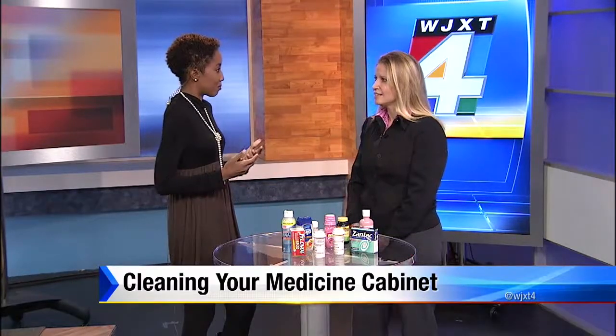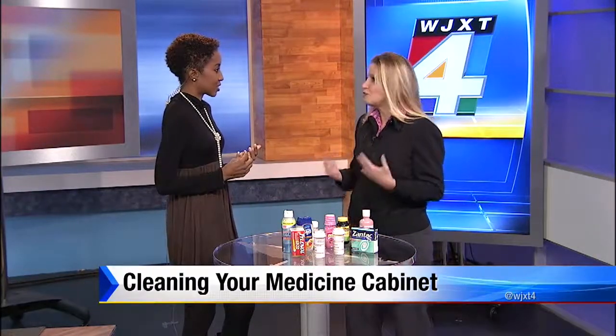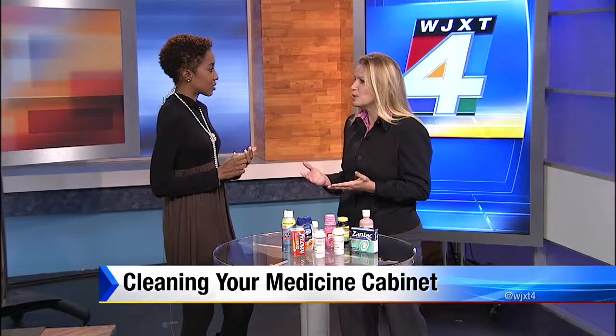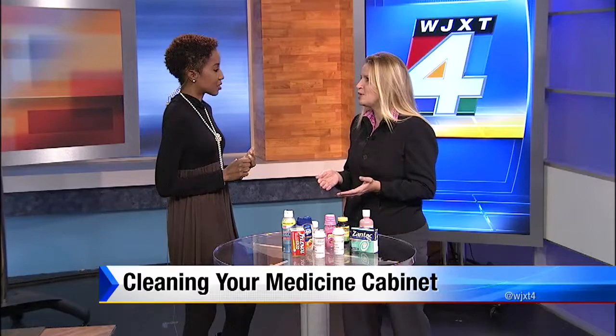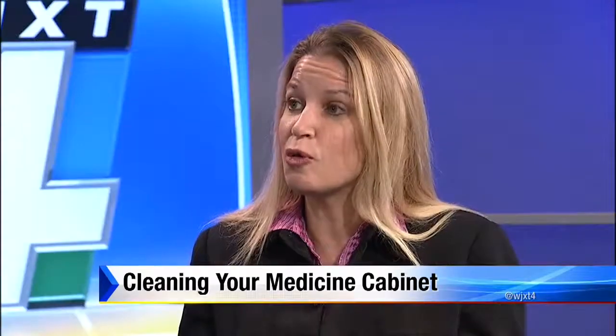You just kind of let them stack up. We do, and unfortunately that can be a real problem for a couple of reasons. First of all, if you have a medication in your cabinet and you are not sure exactly what maybe you used it for in the past, you could potentially bring it out again and use it for something inappropriate.